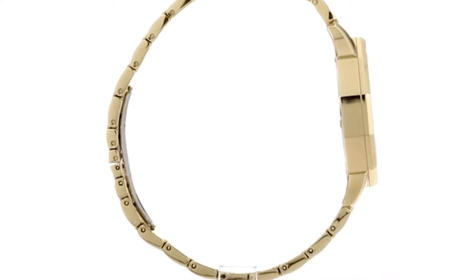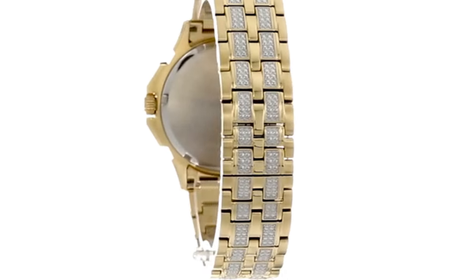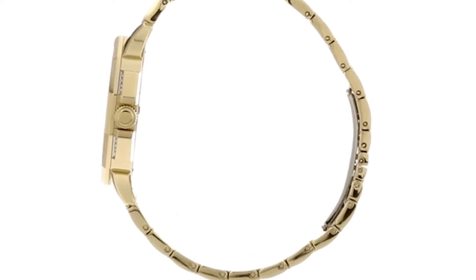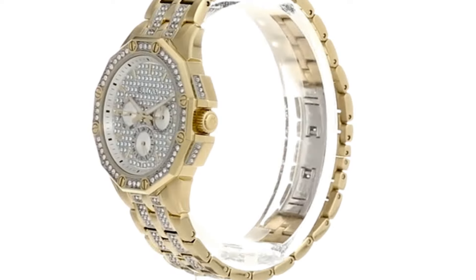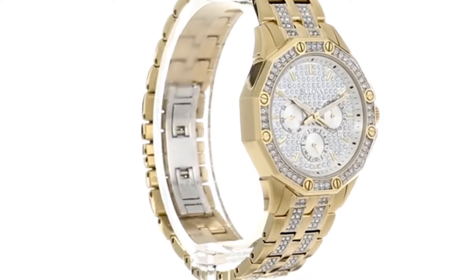Display case included. Measurements: case height 42 millimeters, case width 42 millimeters, case depth 10 millimeters, band width 20 millimeters, band circumference or length 10 inches. Weight: 6 ounces.